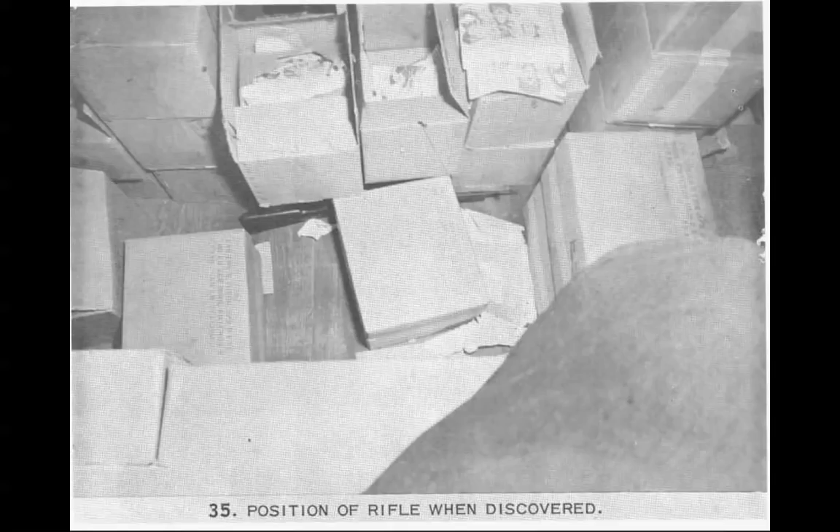Oswald — did he have enough time to clean the rifle, put it in position, get around the boxes, and get down to the lunchroom without losing any breath?